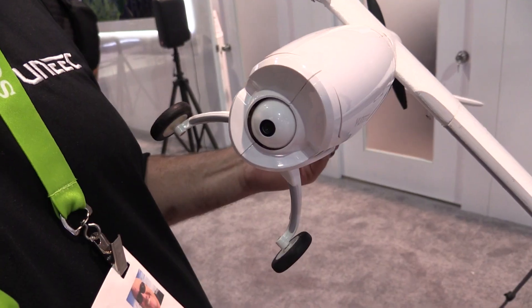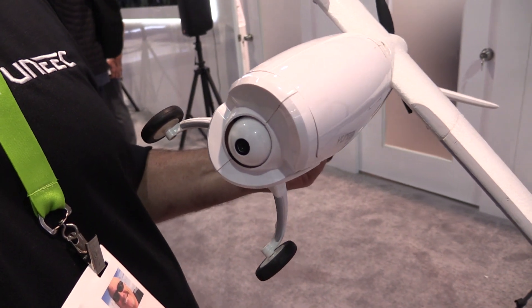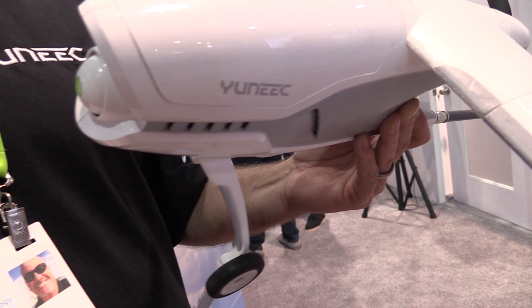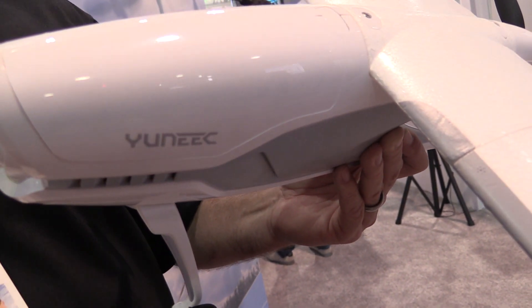It has three flight modes. The first I'll call acro mode — that's a mode for experienced model airplane pilots who know how to fly. In that mode, the Firebird will fly much like other model airplanes: it'll roll, it'll fly upside down, but you have to know how to fly. If you give the wrong input, it could crash.